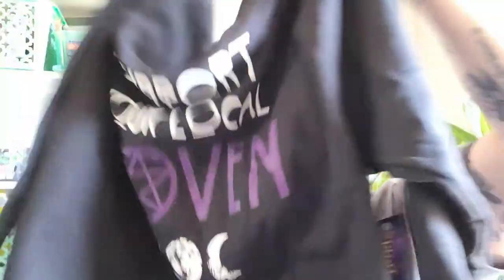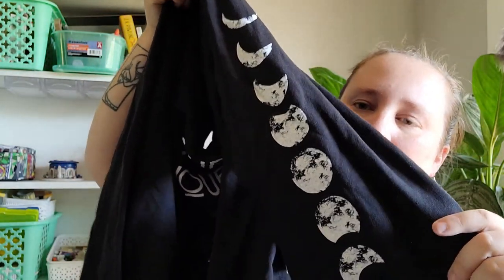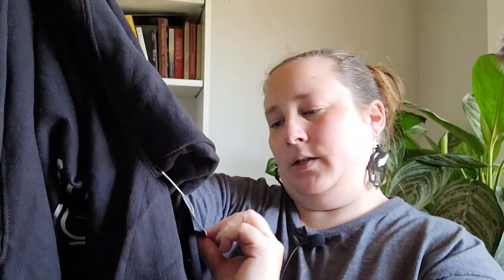Let's move on to Spirit. I picked up one thing from Spirit and it's this sweatshirt — it says 'Support Your Local Coven.' I thought that was really cute. And then on the sleeve is the moon phases. This was $29.99.